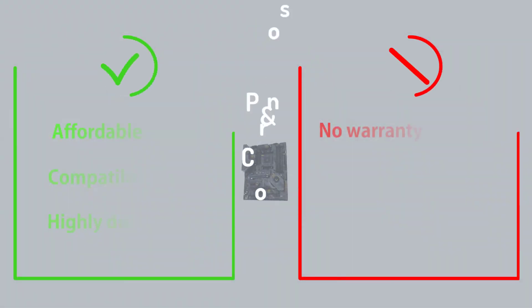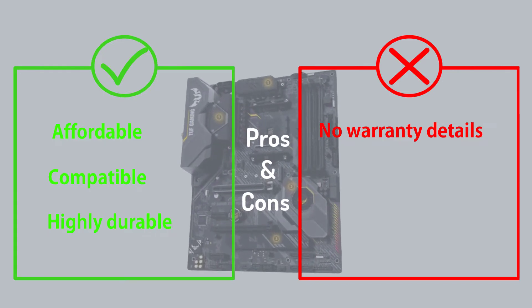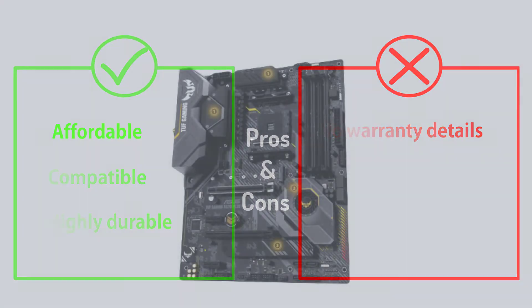It comes with AMD X570 support and an AM4 socket. It also has PCIe 4.0 support that allows GPU installation.